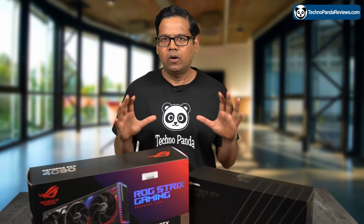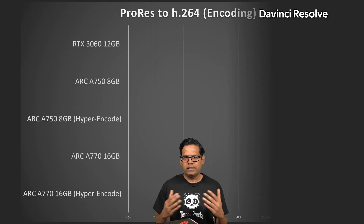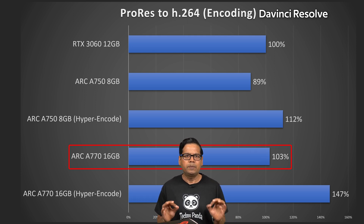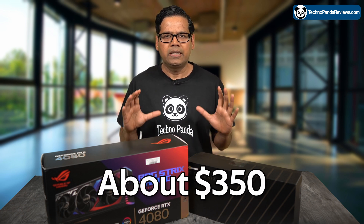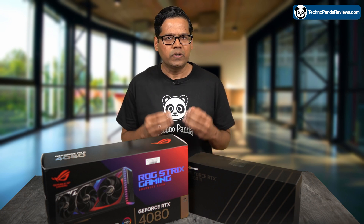For both scenarios, the Intel Arc GPUs were paired with an Intel Core i9-12900K processor, which has its own integrated GPU. When paired with any 12th or 13th Gen Intel CPU, Hyper Encode is enabled by default in DaVinci Resolve — to disable it, you need to go into the BIOS and disable the iGPU. With Hyper Encode enabled, the 16GB Intel Arc A770 outperformed the NVIDIA RTX 3060 by a remarkable 47%. However, when Hyper Encode was turned off, both cards were nearly evenly matched, with the Arc A770 only edging out by about 3%. Both the RTX 3060 and Arc A770 are priced around $350, making the Intel card a much better value for video encoding if your system runs a 12th or 13th Gen Intel CPU.